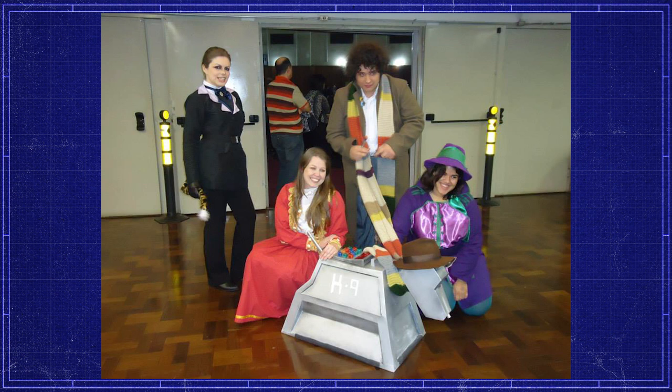This flock, caught on film in Brazil by Letitia, is fantastic — featuring two Romanas, both Taran and Alzerian variants, a Cheetah Planet Master and a classic fourth Doctor.